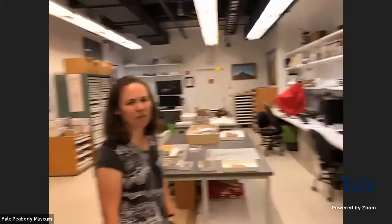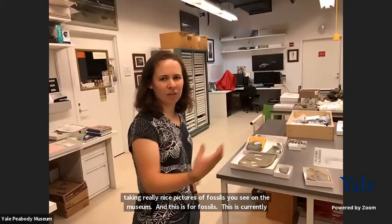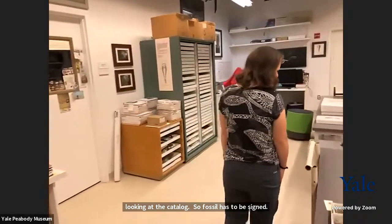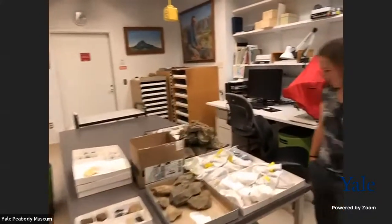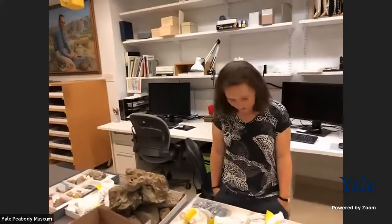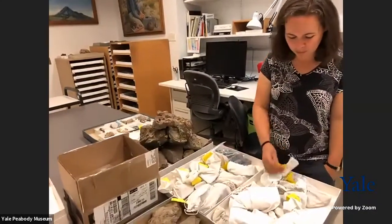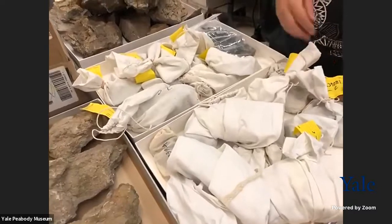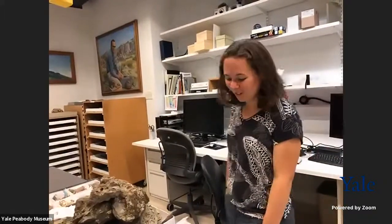So if the museum receives a fossil, it has to be assigned a number, identified, described, and placed with a location and time before it's entered into the collection. These are what samples often look like when they first arrive from the field — sample bags with a yellow tag, assigned a number that only makes sense to the person who collected it. Hopefully they've written in their field notebook with a description so they know what it is later.